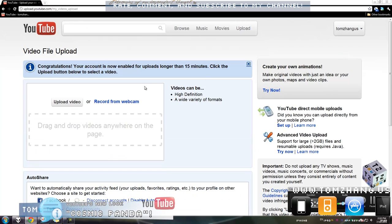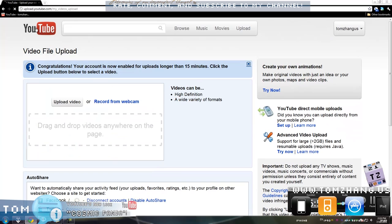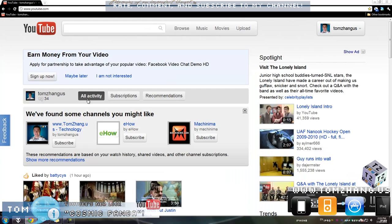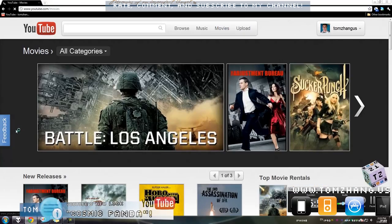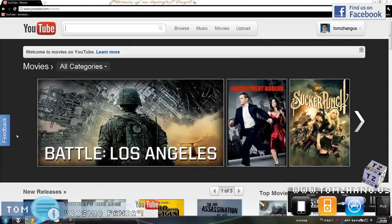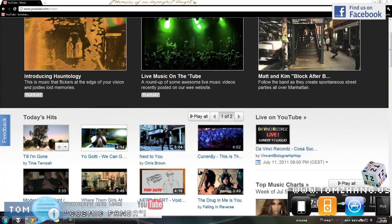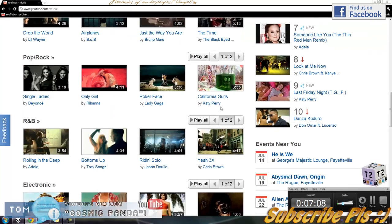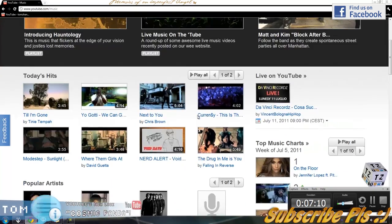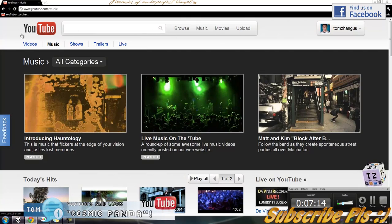Let's see what upload looks like. Okay, upload still looks exactly like the old one. And let's check out the movie section — that still looks pretty much the same. And now there is music. I think music wasn't here before — I might be wrong though. I usually use Amazon and iTunes for music, but I think this is the first time I've seen music listed on YouTube.